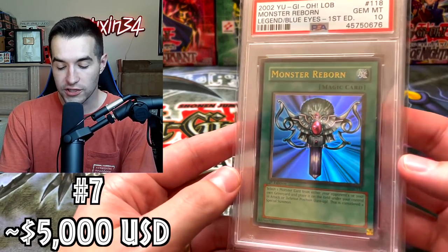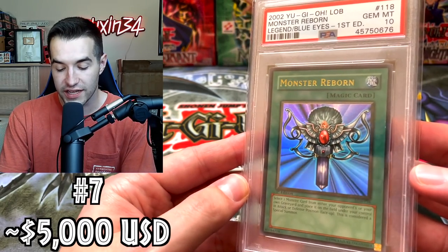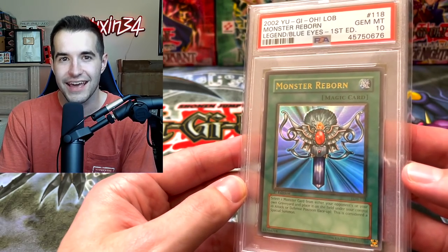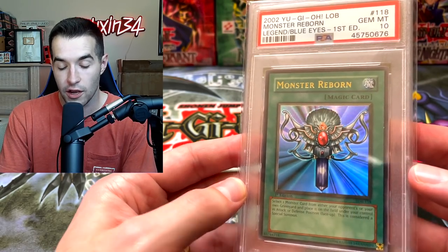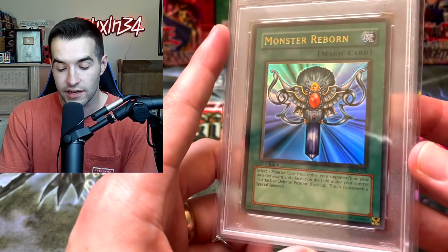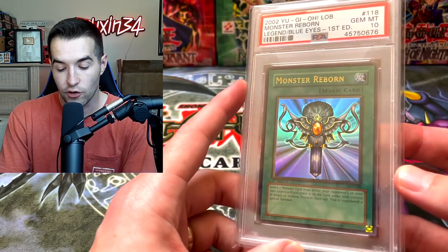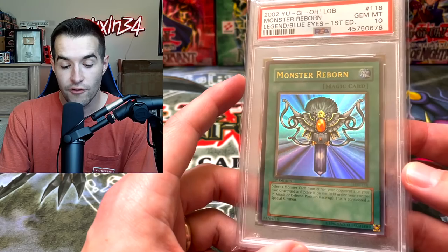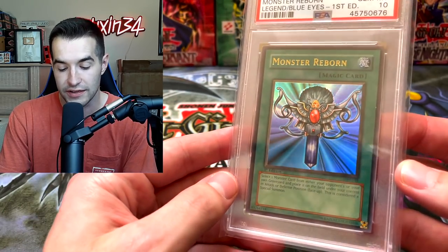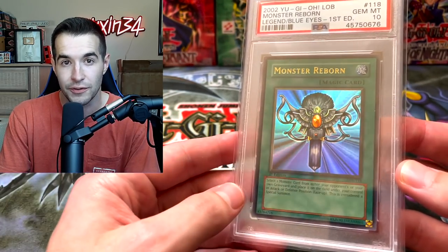And speaking of iconic, we have Monster Reborn from Legend of Blue Eyes, first edition. I had this at $5,000 on the spreadsheet previously — I think that was from before I made the last video — and I have not seen any sales since, so we're keeping it at $5,000 for the Monster Reborn. Incredibly nice ultra rare card from the original set Legend of Blue Eyes, so any ultra rare PSA 10 from there is expensive.